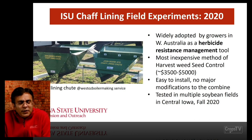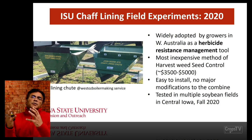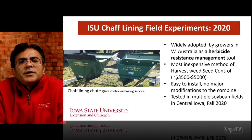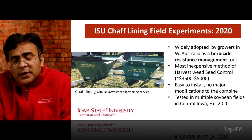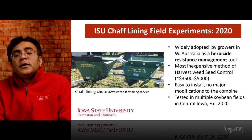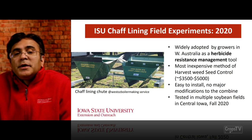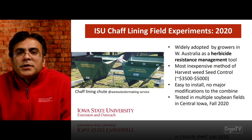Now I'm going to talk about taking this study into the field and evaluating this concept of chaff lining. We started these field experiments in 2020. Chaff lining as a harvest weed seed control has been widely adopted by growers in Western Australia, where they are fighting herbicide resistant weed species — especially ryegrass, which is resistant to probably nine or ten different sites of action. It's even more intensified than what we see here with Palmer amaranth and waterhemp in the U.S. Chaff lining is one of the most inexpensive methods of harvest weed seed control.